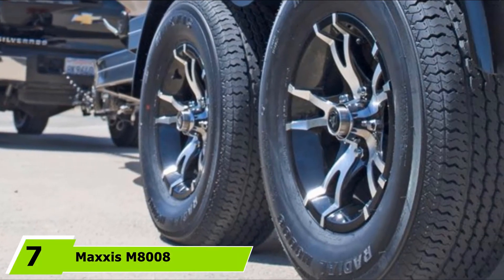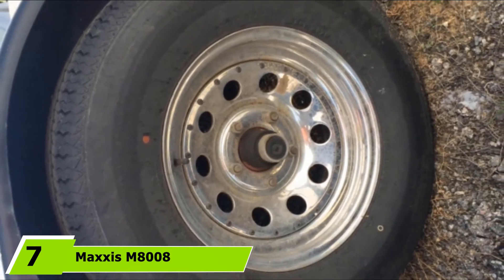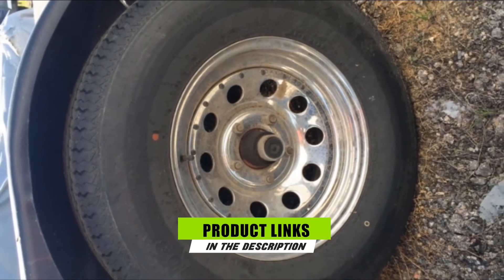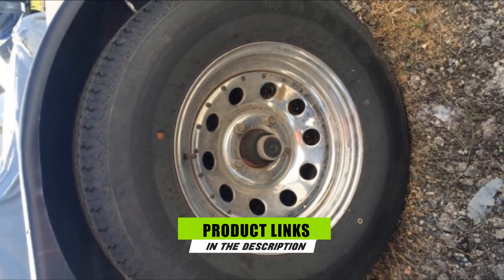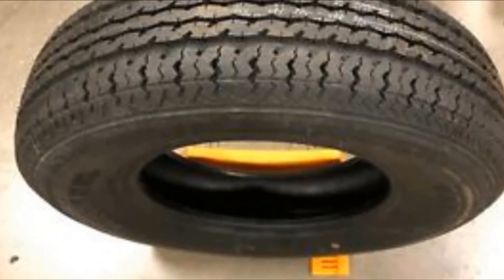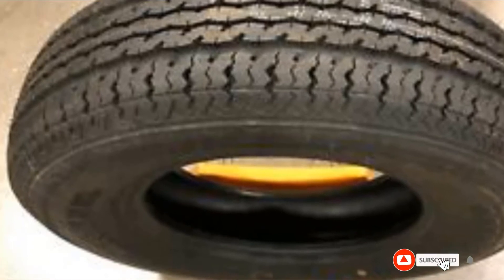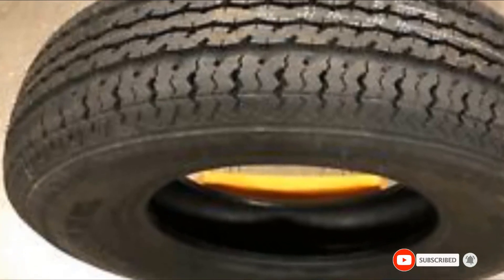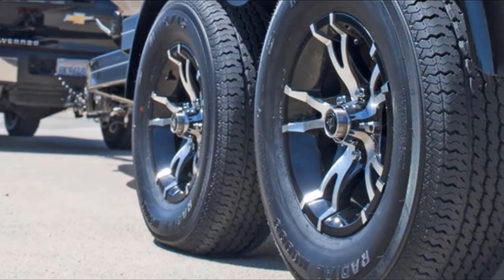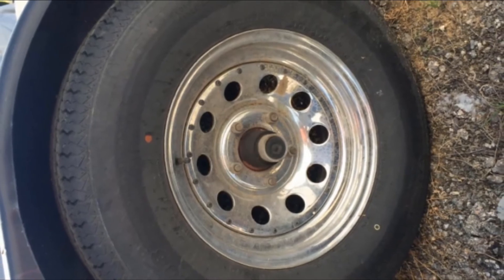Next at number 7 we have the Maxxis M8008. Avid boaters have only good things to say about the Maxxis M8008. It is a high-speed radial tire that can handle heavy boat trailers without blowouts, thanks to its 10-ply rating and robust double-steel belted construction, making it one of the best marine trailer tires. Built with an advanced tread compound, this tire rolls smoothly and resists heat buildup well even in extreme summertime heat.